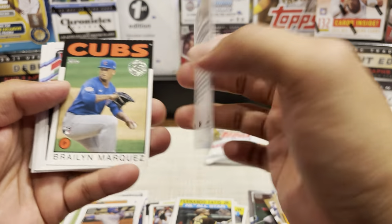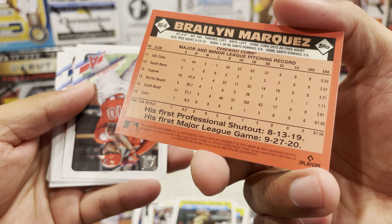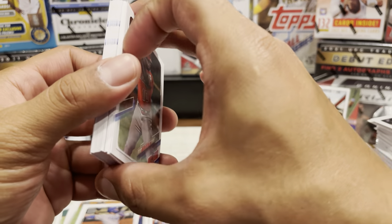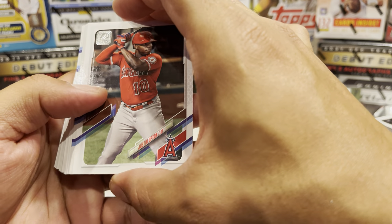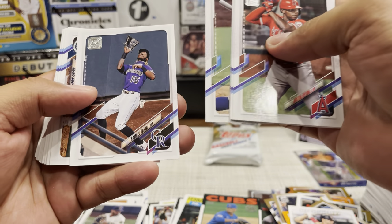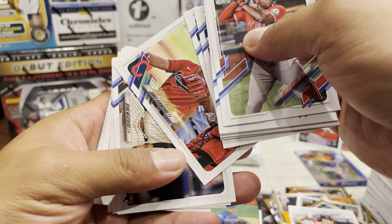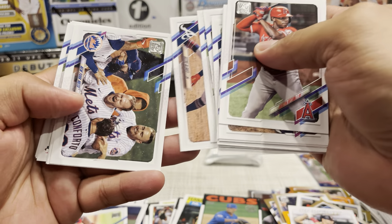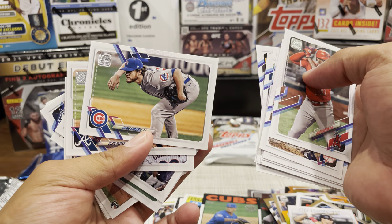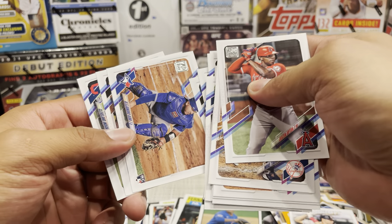We have a Goldschmidt in the DH Debuts. We got the Dylan Carlson rookie card. Justin Upton Gold Cup, Devin Williams. There's our landscape team cards, Future Stars James - that's iconic, man. Craig Kimbrel doing his typical pose. Alejandro Kirk rookie card.